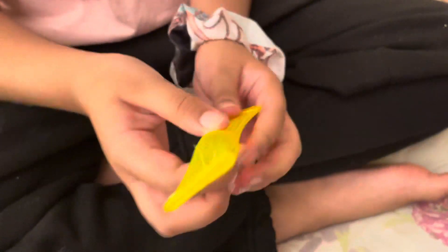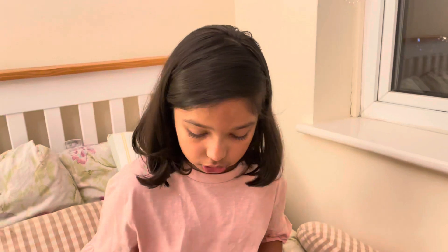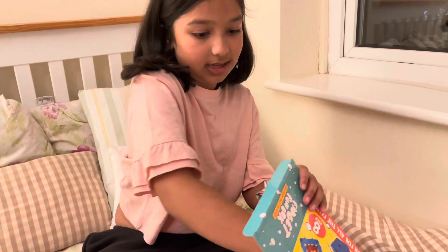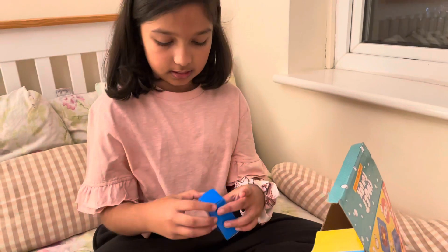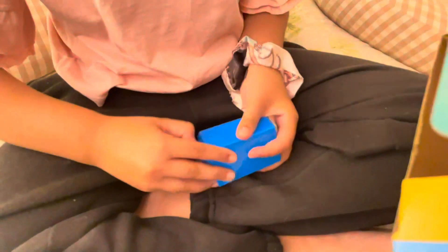Same goes for this one — this is the mesh, that's the marble, and this time this one's yellow. Every marble mesh has a different marble — not too big, not too small, just the right size, but a different color.